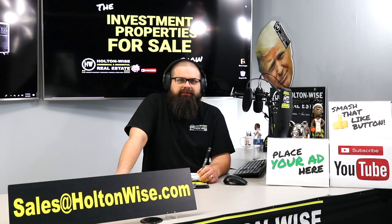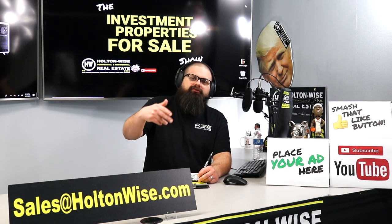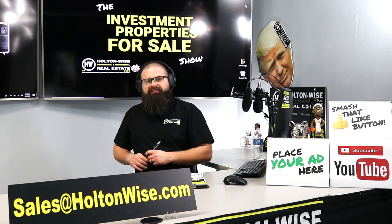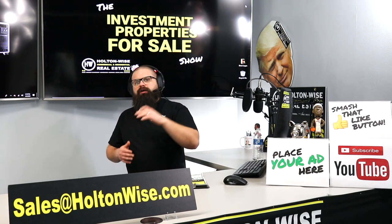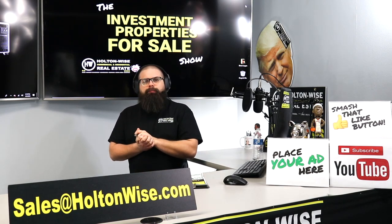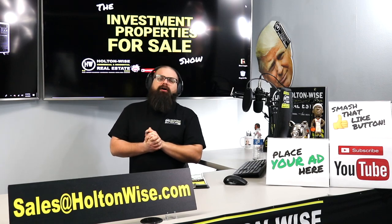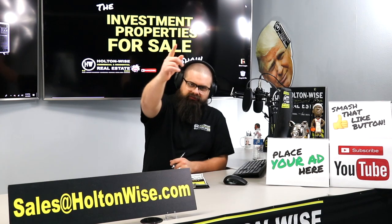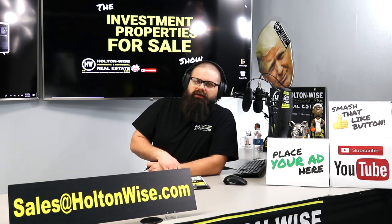If you've got questions on how my team handles property management after you close, we've got a whole slew of information available on holtonwise.com — just check the FAQ. We've got a FAQ specifically for property management clients. That's all for today's show. As always, I'm James Wise with Holton Wise, and this is Real Estate Investing Made Easy.